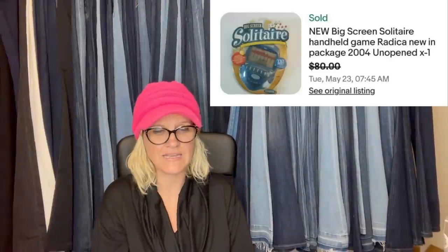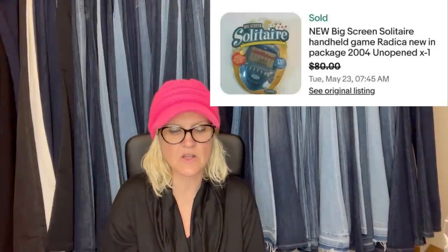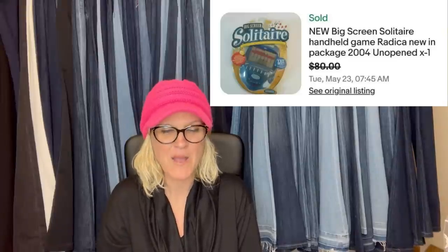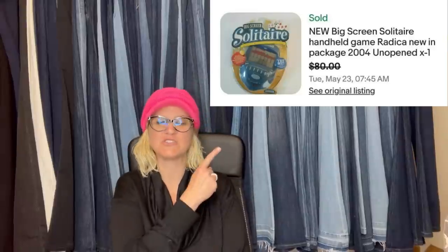$0.75 at a yard sale and took an offer of $80. It is a new big screen solitaire handheld game by Radica — new in the package, 2004.